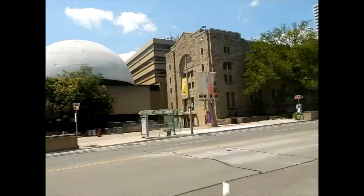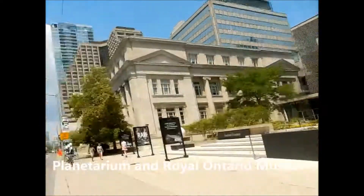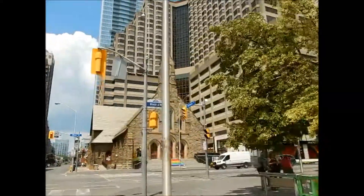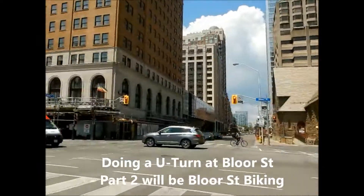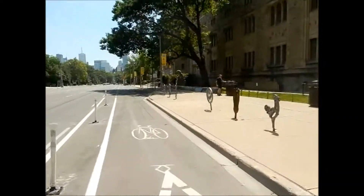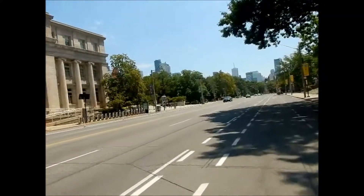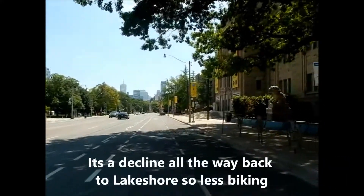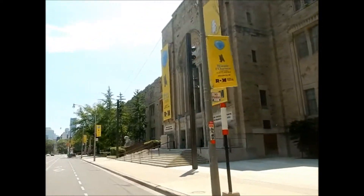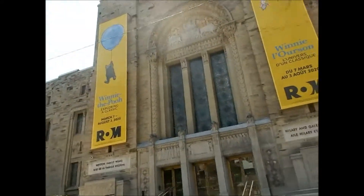There's the planetarium and the Royal Ontario Museum. We're just going to loop around here at Bloor Street and go southbound. When you're going southbound you're actually on a decline so you don't have to pedal as much, because as you go towards the lakeshore it's more of a decline. It's more of the University of Toronto, or the Royal Ontario Museum.